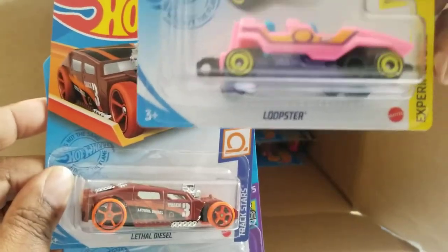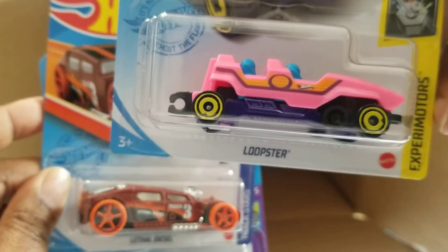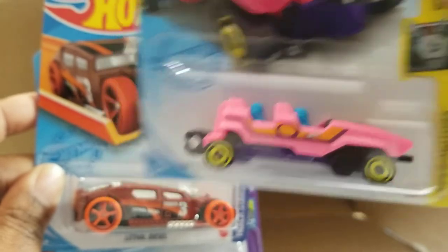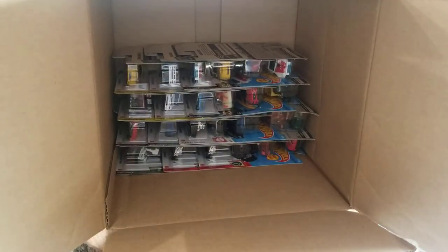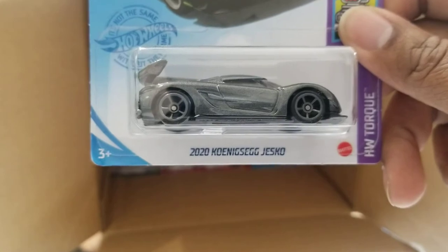There is the Loopster — it's a cart. Some of these actually have people with their hands up; this one has everybody with their hands in the cart. A Lethal Diesel. And a Jesco.